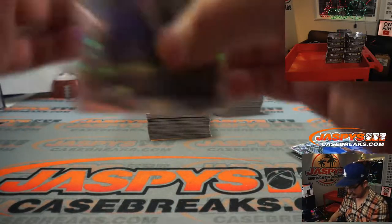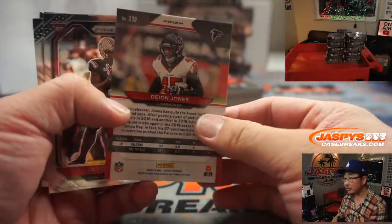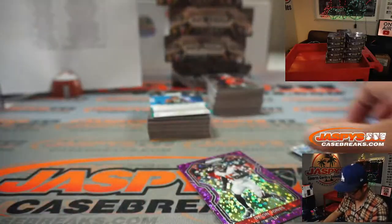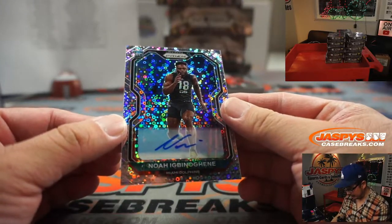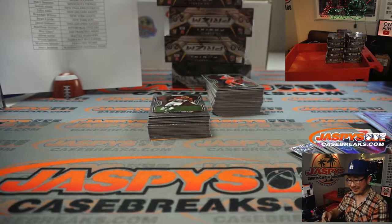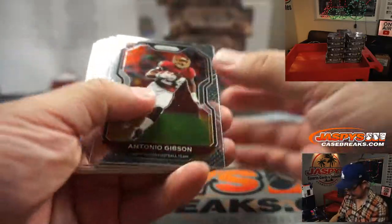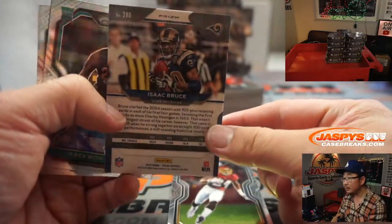All right, so there's a nice emergent rookie — I guess this is an insert, but still a parallel. There's Dion Jones to 35. And our first autograph is going to be Noah Igbino-Ghani — Dolphins, that goes to Ryan Harreld. There's Isaac Bruce to 79.